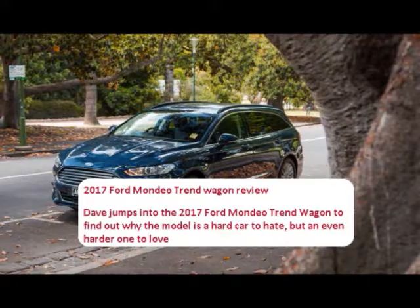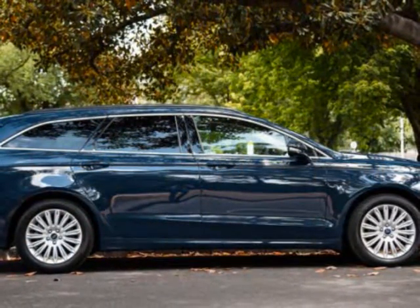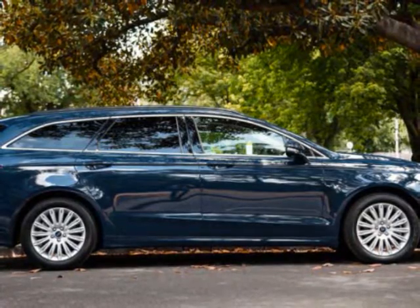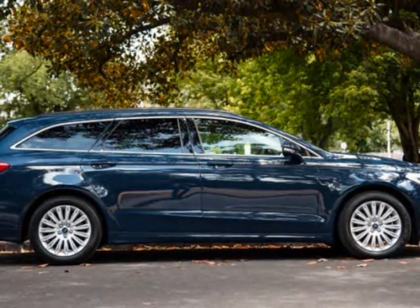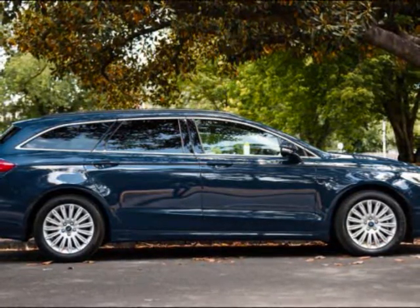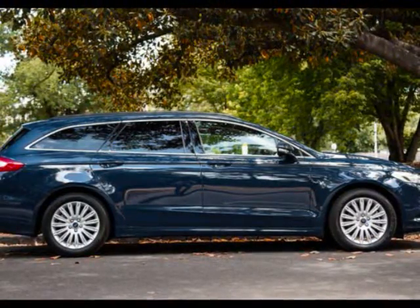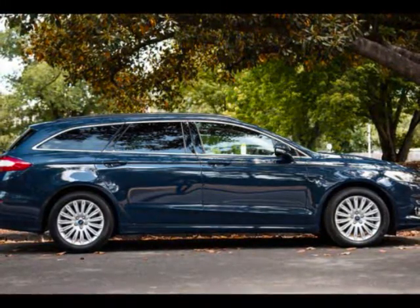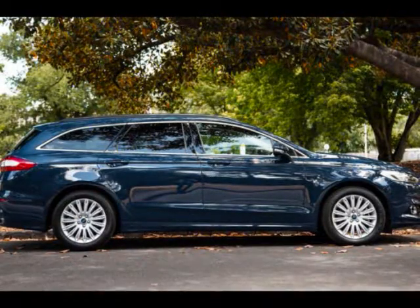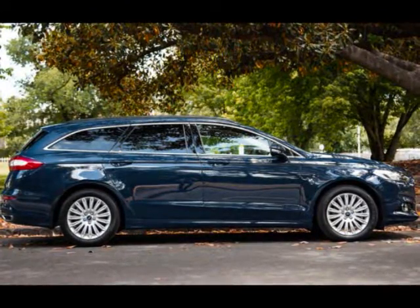Medium car sales may have ended 2016 down 4.5% year-on-year, but that doesn't mean the segment is devoid of quality, particularly when it comes to wagons. Sitting above the $39,040 before on-road costs Ambiente diesel wagon, the Trend is well-equipped. Keyless entry and push-button start, adaptive cruise control, and 17-inch alloy wheels are all standard, along with dual-zone climate control, an electronic parking brake, a rear-view camera, front and rear parking sensors, automatic projector headlights with daytime running lights and auto-high beam, and rain-sensing wipers.